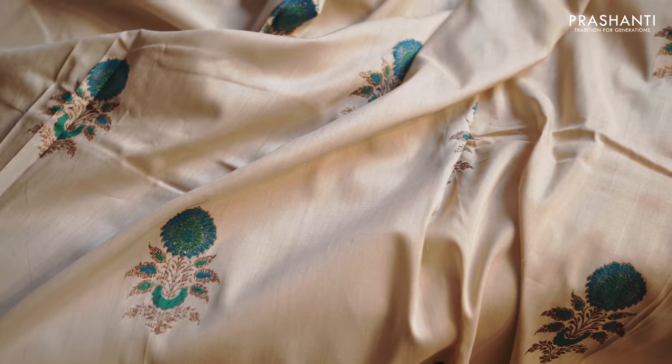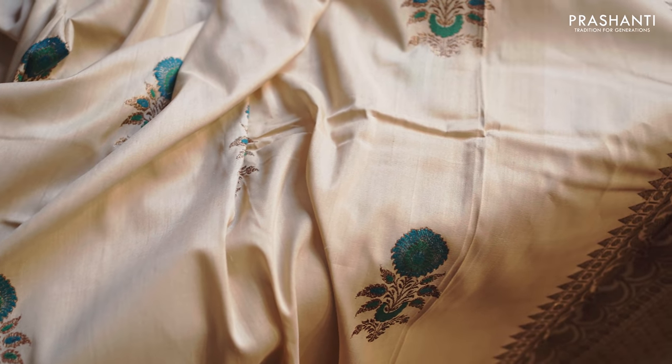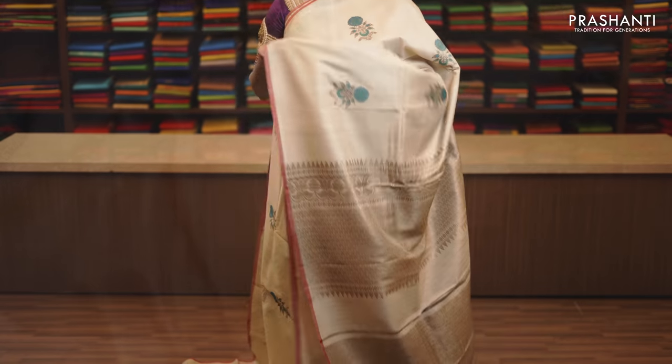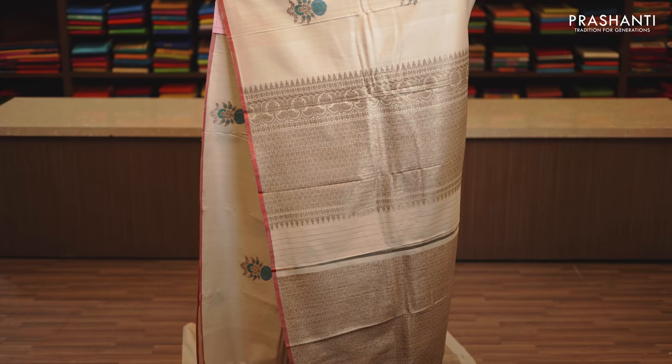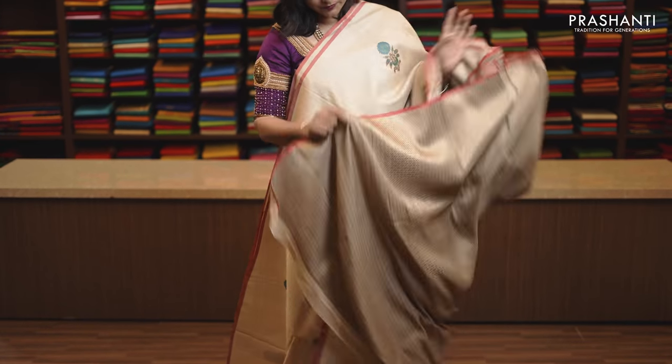Tassa colour with selvedge in red on either sides. Meenakari zari woven buttas in gold and thread running throughout the saree, very classy. Rich Banarasi zari woven pallu and this has got a brocade blouse with antique golden zari, priced at Rs. 9,870.